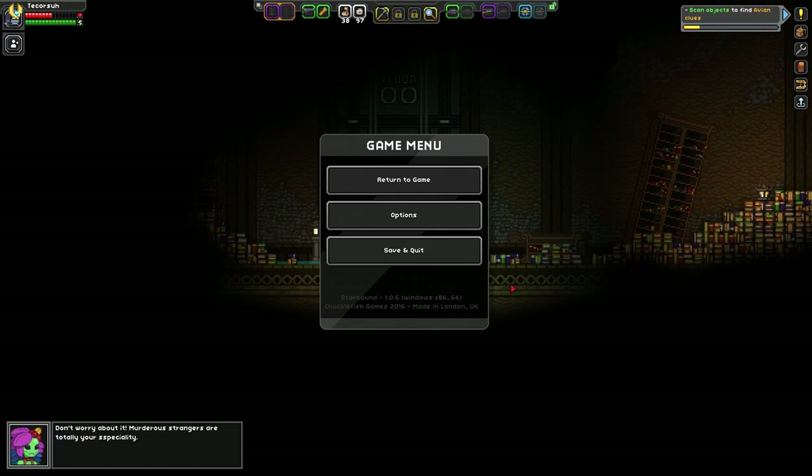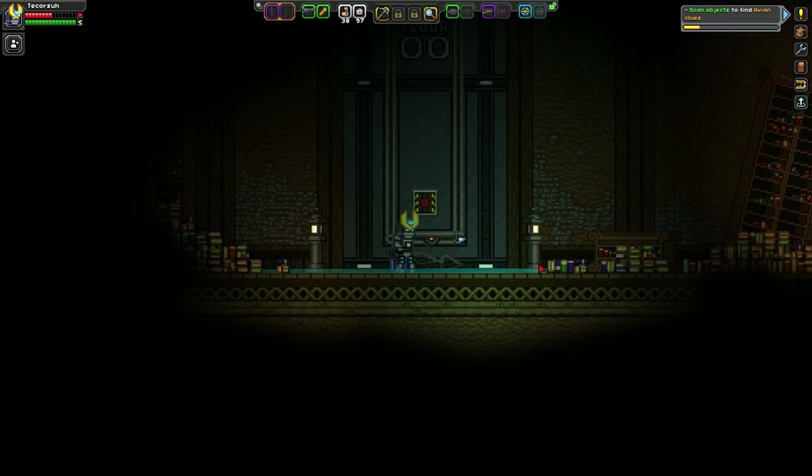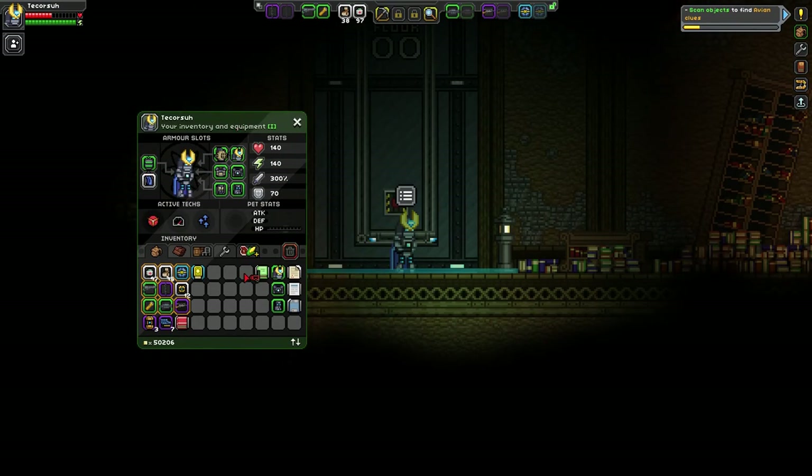This is the full Valorous gear set, and there's the Snorkel as well.